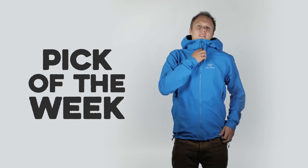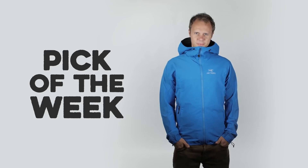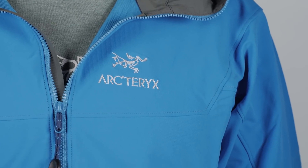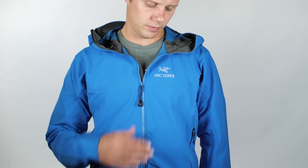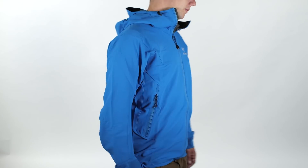This week's pick of the week is a soft shell jacket that I own and use all the time — the Arcteryx Gamma LT hoodie. A lightweight and durable wind and water resistant soft shell hooded jacket.